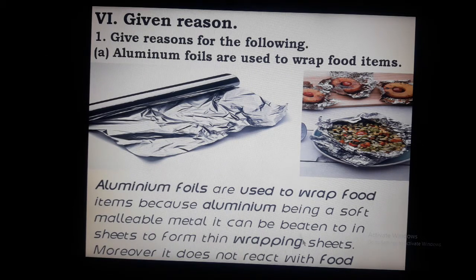It does not react with the food. That's why we use aluminium foil to wrap food items.